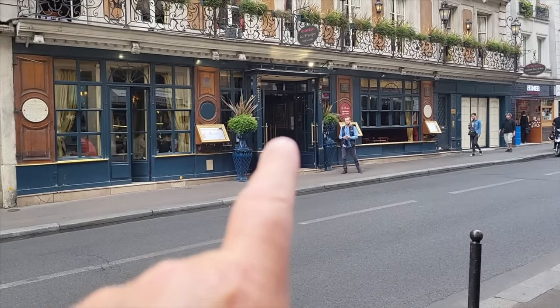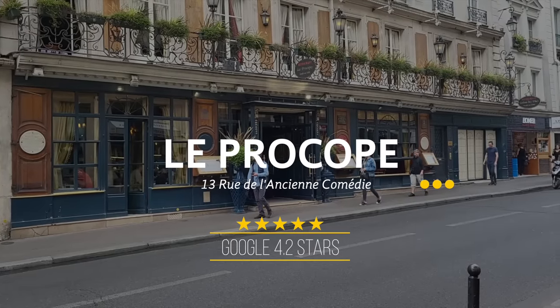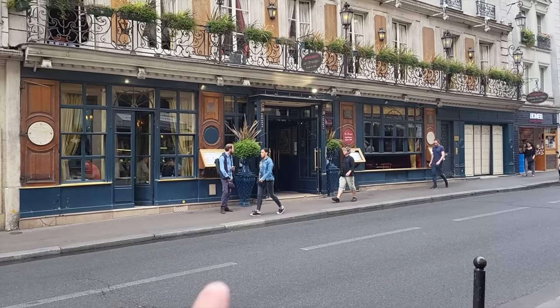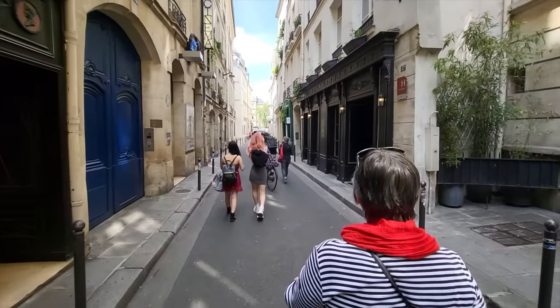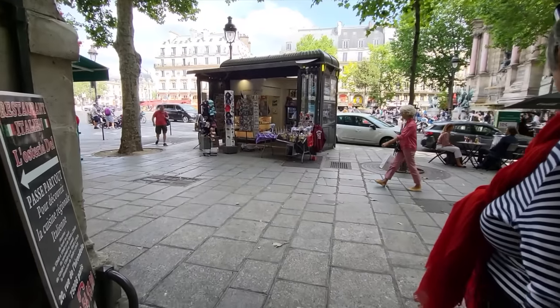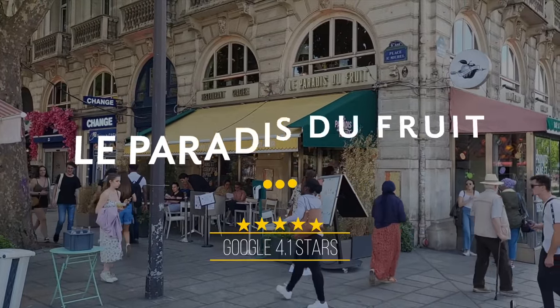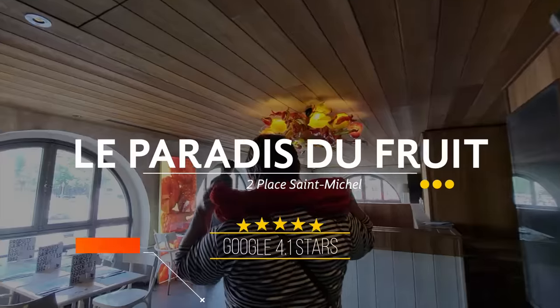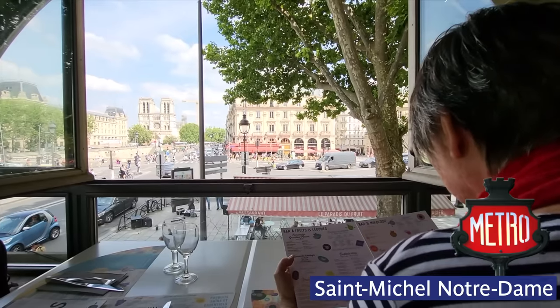Right here is probably one of the oldest restaurants in Paris, called Le Procope. It was founded in 1686 — they've been serving coffee here since 1686. This is the paradise de fruit, and I never stopped here for all the decades I've been coming here because I thought it was very touristic. It's not — it's fabulous. It's fruit, it's vegetarian, and they have great desserts.